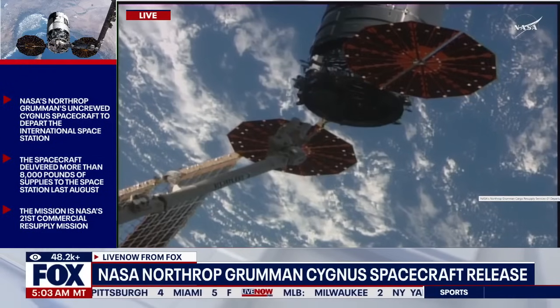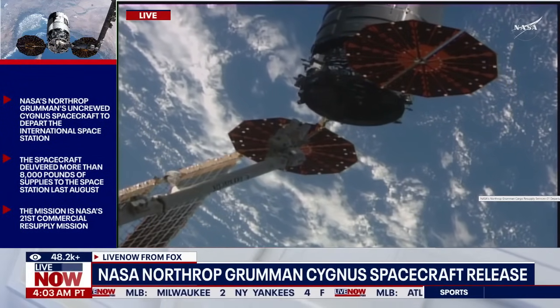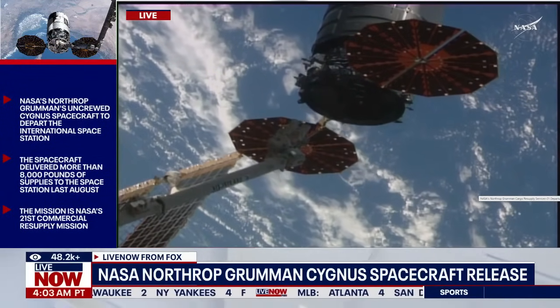Houston, Station — SSRMS to vehicle clearance approximately 1.5 meters. Houston copies.